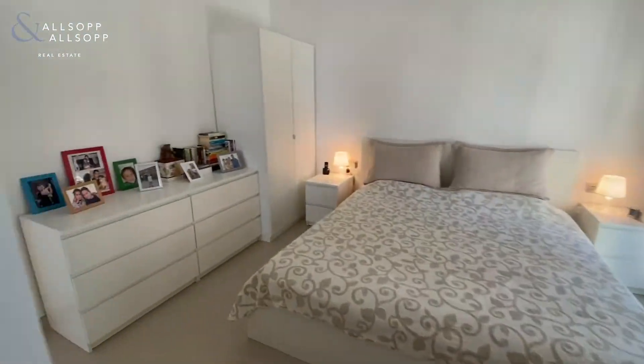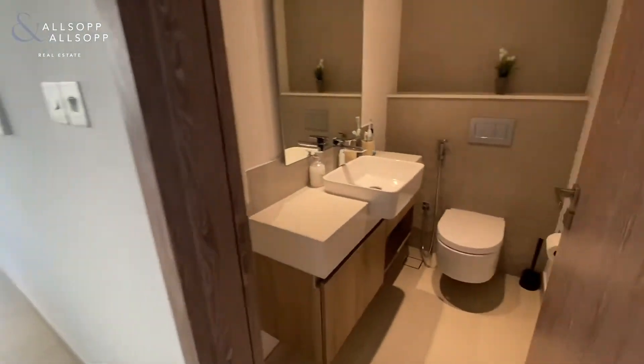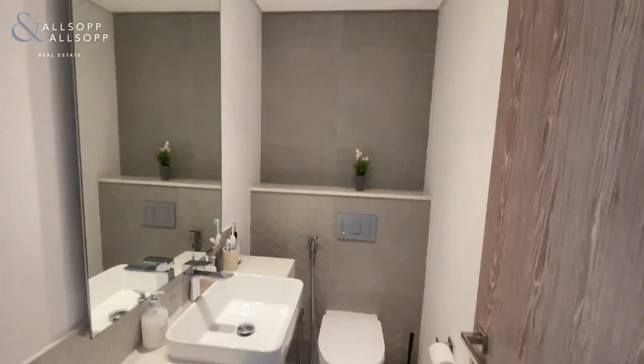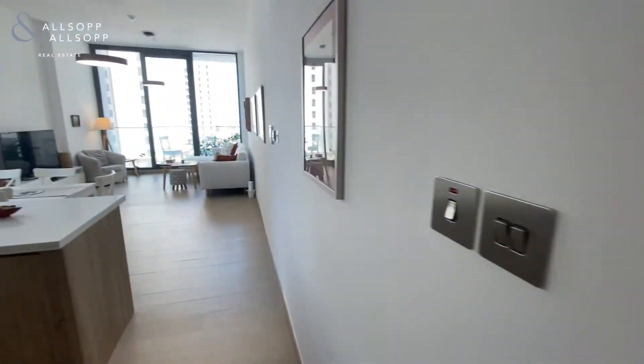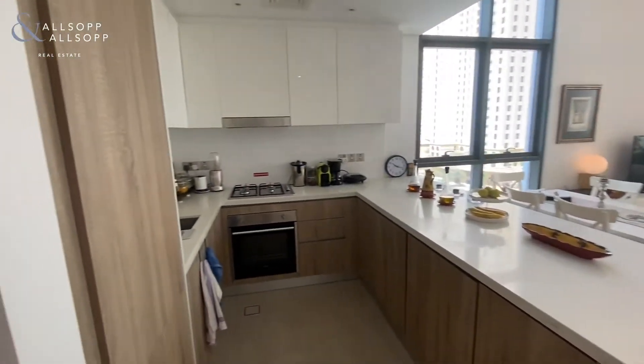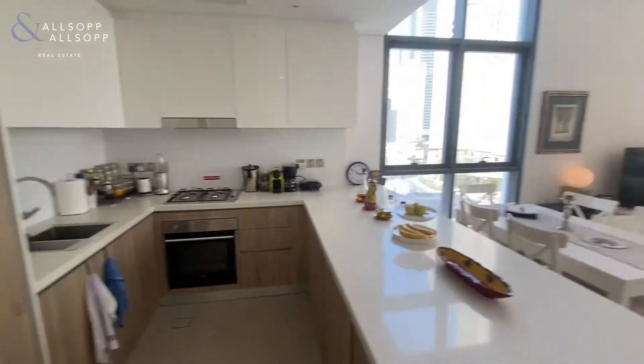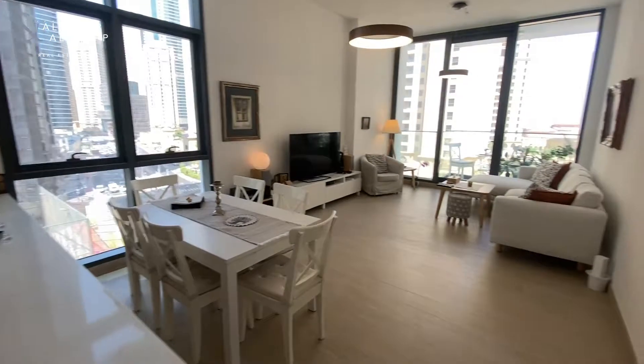So it's a one-bedroom, two-bathroom apartment. There's also a family bathroom. Coming through the hallway, you walk into an open-plan kitchen diner — all your kitchen appliances are built in, again with floor-to-ceiling windows.